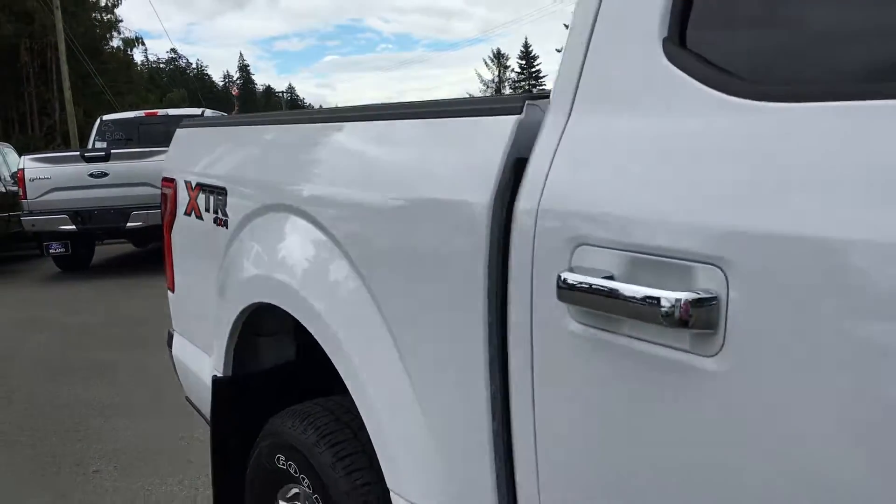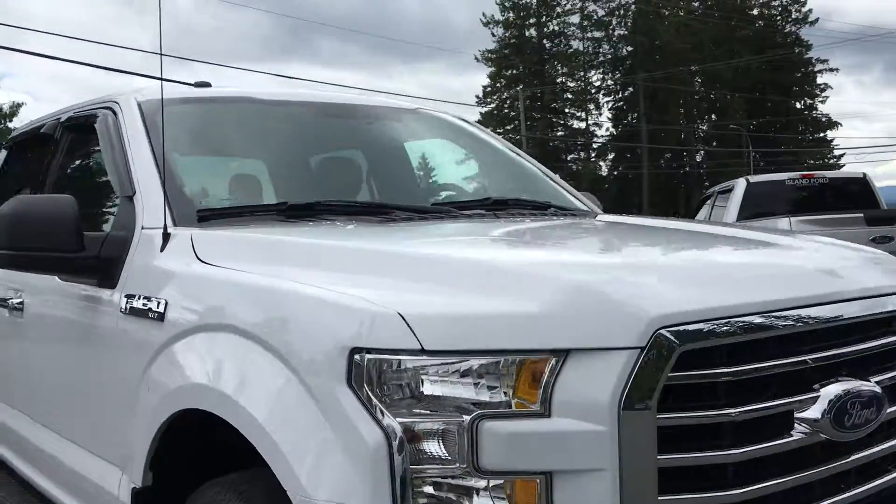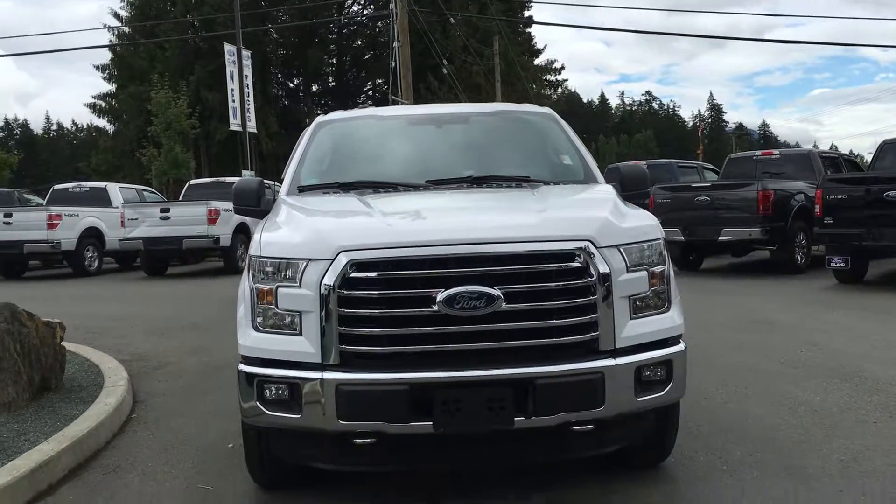Chrome exhaust. Manually folding side-view mirrors with blind spots. Fog lamps. Halogen headlamps. Front tow hooks. And so many more things that you should come to Island Ford to check out.